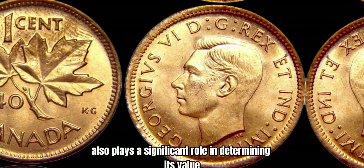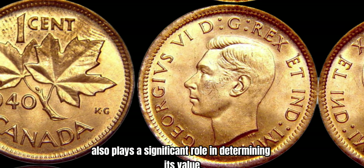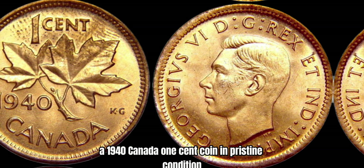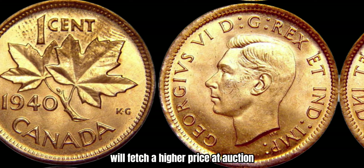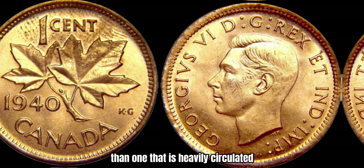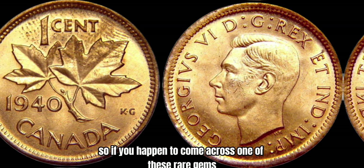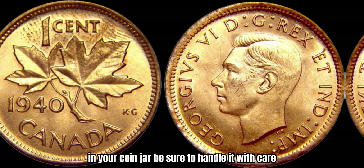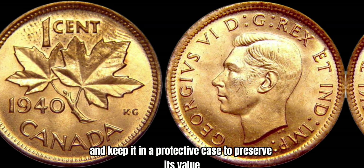The condition of the coin also plays a significant role in determining its value. A 1940 Canada 1-cent coin in pristine condition, with minimal wear and tear, will fetch a higher price at auction than one that is heavily circulated. So if you happen to come across one of these rare gems in your coin jar, be sure to handle it with care and keep it in a protective case to preserve its value.